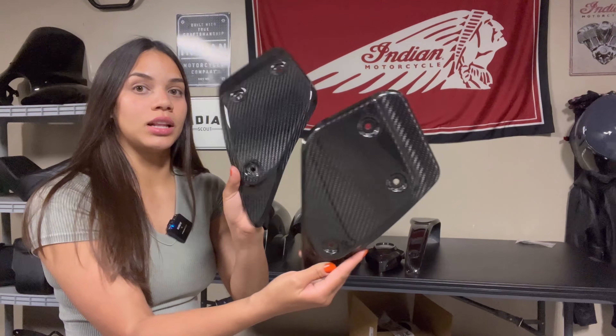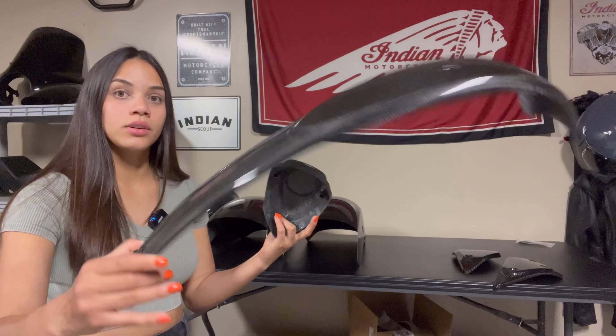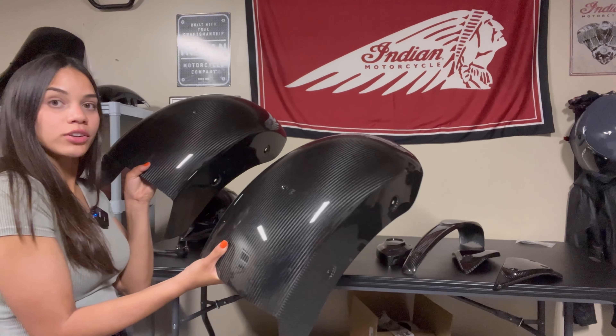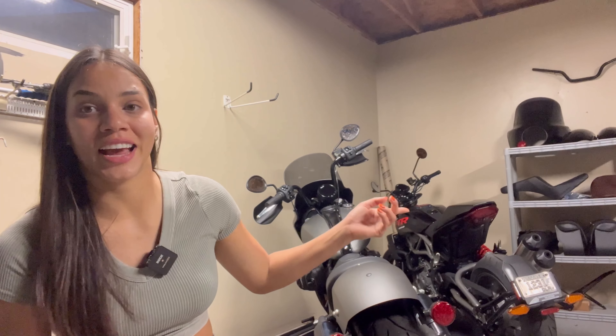The side pieces — the left and right — a tank console, a coil cover, and two rear fenders. Stick around to the end because one of these is going to be given away to one of you guys. I'm going to start with the rear fender. And you're probably wondering what that new bike is doing back there — that's a 2023 FTR 1200S. I'll make a video soon and tell you the little story behind it.